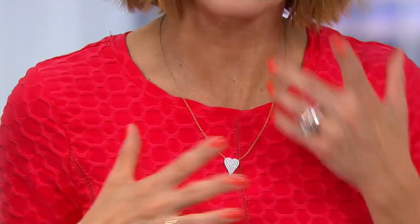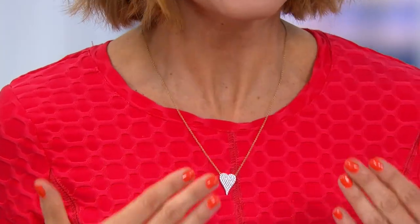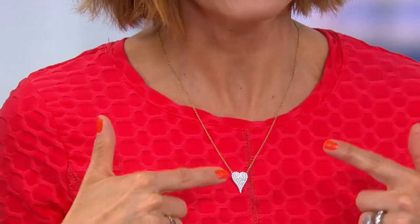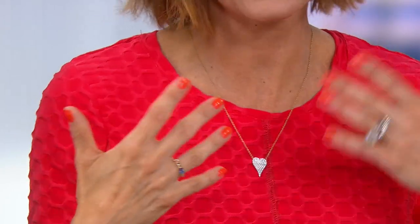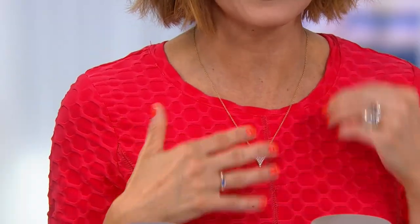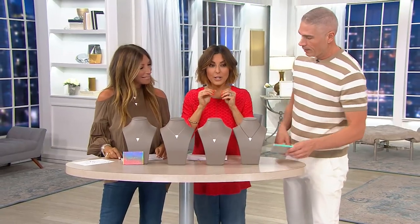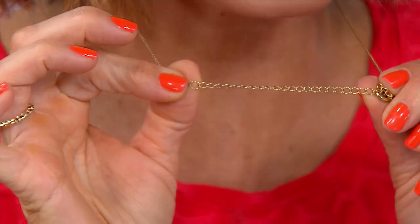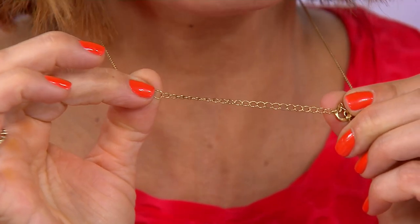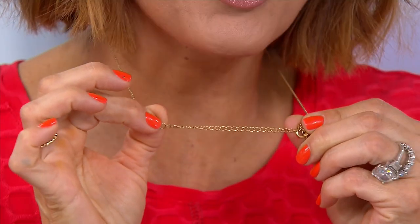Even if you already have one in black or rose or silver or yellow, and now you want a different color or size, this is the time. For me, it really is about the extender links. In a world of fashion, styles change — sometimes the choker's in, sometimes the layered look is in, sometimes the longer necklace is in. You can do anything with this necklace and wear it often.